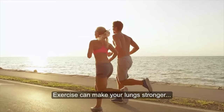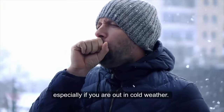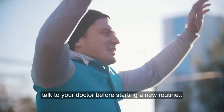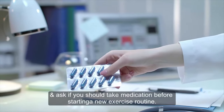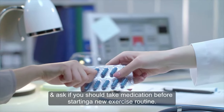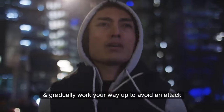Exercise can make your lungs stronger, but it can also be an asthma trigger, especially if you are out in cold weather. To stay safe, talk to your doctor before starting a new routine and ask if you should take medication beforehand. Make sure to start out slowly and gradually work your way up.